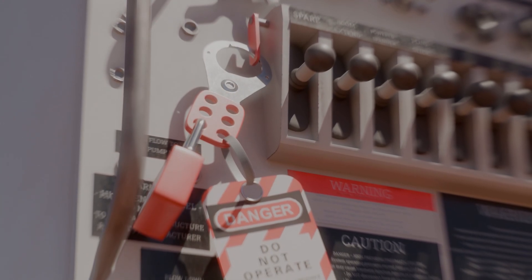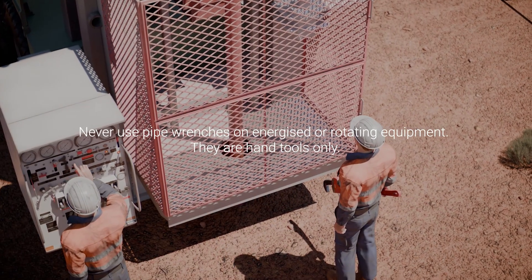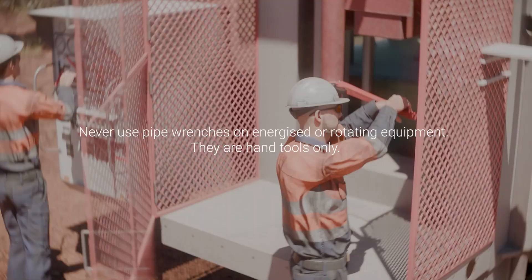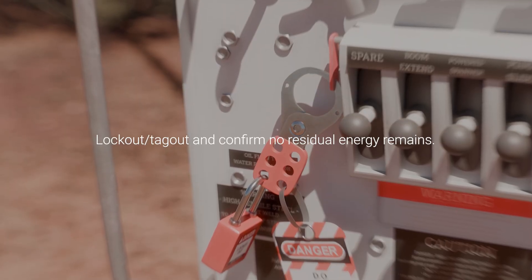To prevent further incidents, mine operators, supervisors and workers must take the following actions. Never use pipe wrenches on energised or rotating equipment — they are hand tools only. Lock out, tag out, and confirm no residual energy remains before any work begins.